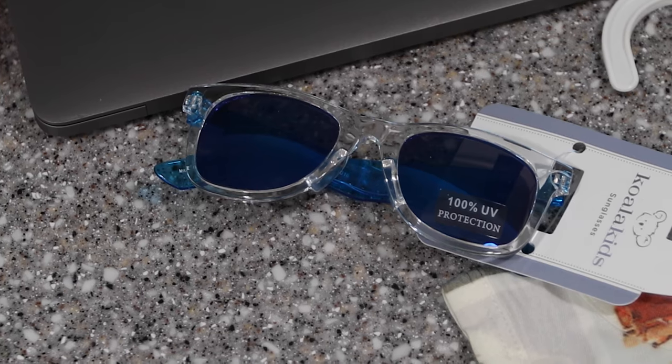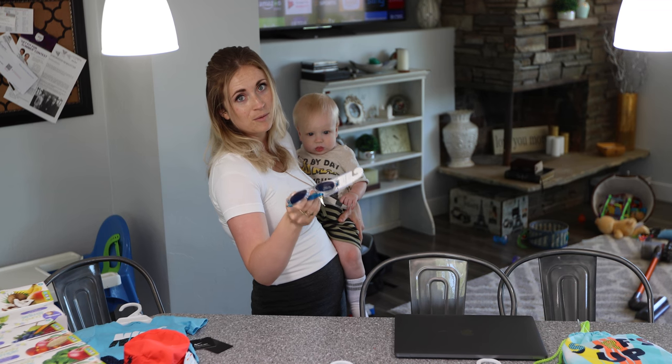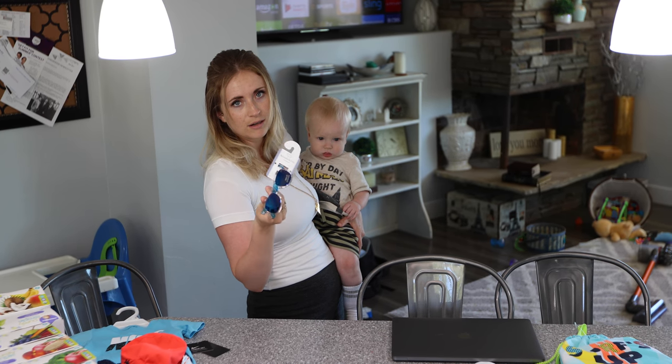Sunglasses. I honestly doubt he'll keep these on, but if he does that will be nice. Even for kids I think this is for kids that know what they are and will keep them on.